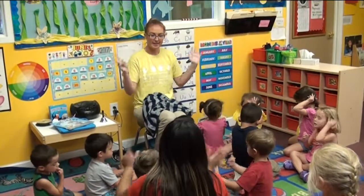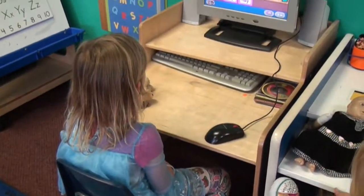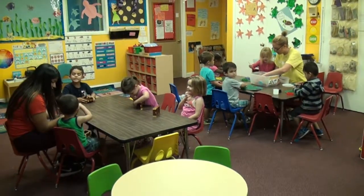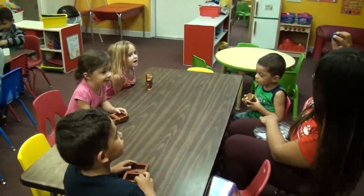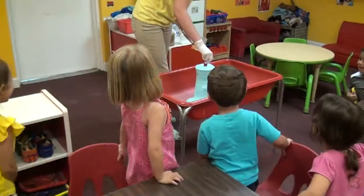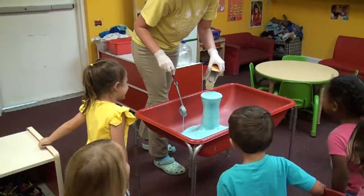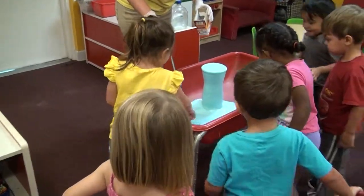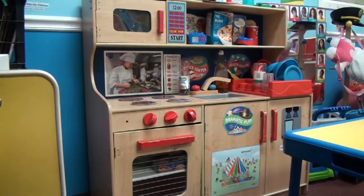We continue to make learning fun in our three-year-old classroom. Our children are learning and don't even know it. Our curriculum is nationally accredited and should give parents the confidence that their child is being taught in a high-quality learning environment. Science experiments, like this eruption of a volcano, always get our kids' attention. Learning centers are an important part of our child's day.